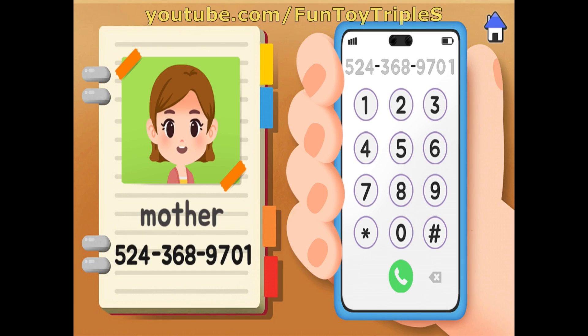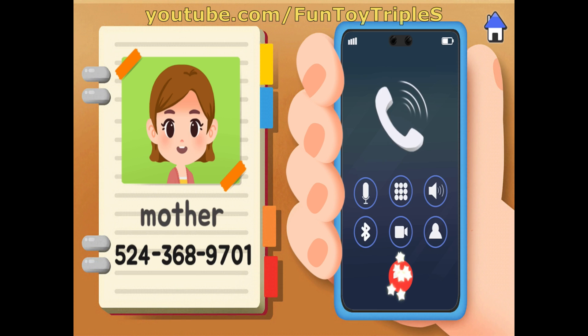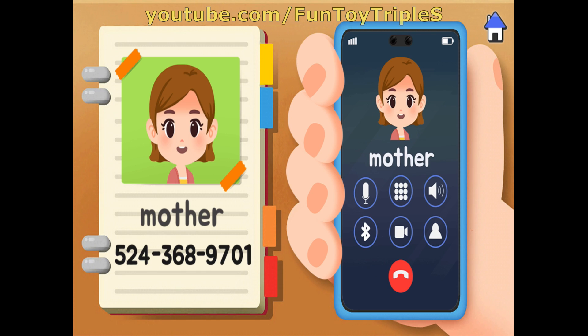An earthquake might happen while you are away from your parents. Find the phone number in the emergency contacts and call them — call your mom! 5 2 4 3 6 8 9 7 0 1. Hello, where are you? Meet me at the Poli Park.